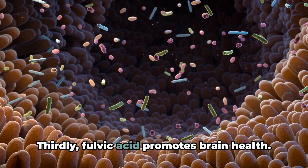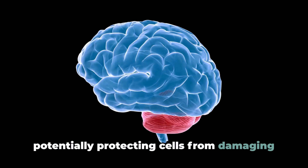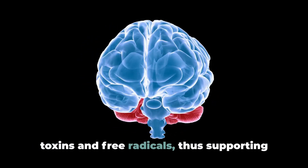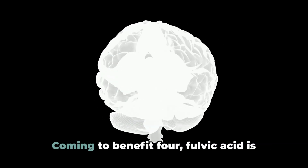Thirdly, fulvic acid promotes brain health. It can penetrate the blood-brain barrier, potentially protecting cells from damaging toxins and free radicals, thus supporting cognitive function and mental well-being.